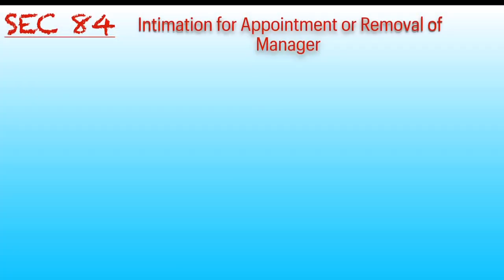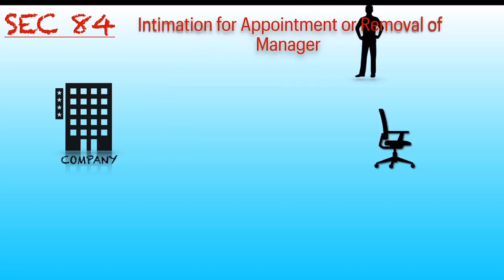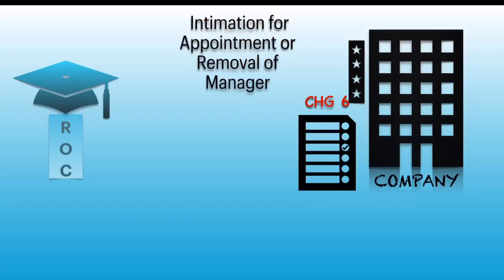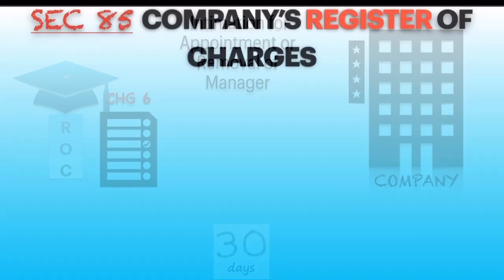Section 84 states that whenever the company appoints or removes any manager who manages all the assets under charge, the company shall inform the ROC about such appointment or removal within 30 days by filing CHG-6 to the ROC.